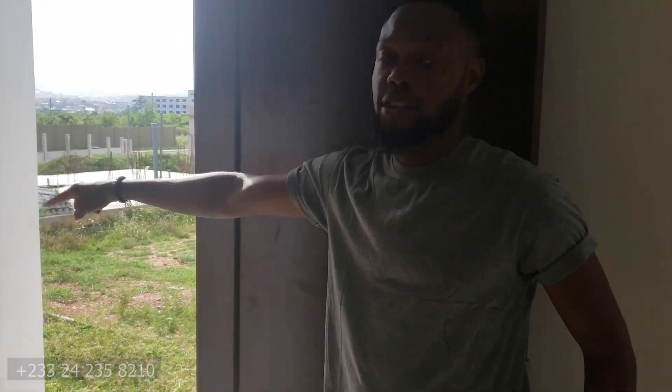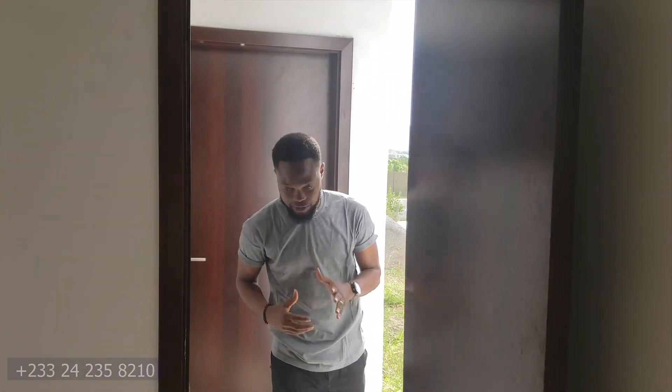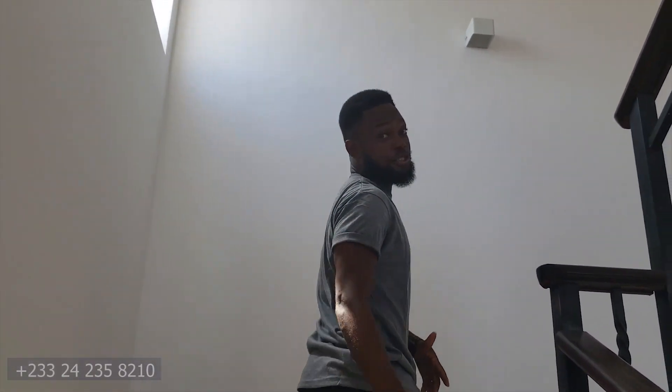This is the servant's quarters which is connected to the kitchen. Everything in here is just at the same level. I'm loving this apartment. If you want to get this apartment, the price is $175,000. You can contact the numbers below.